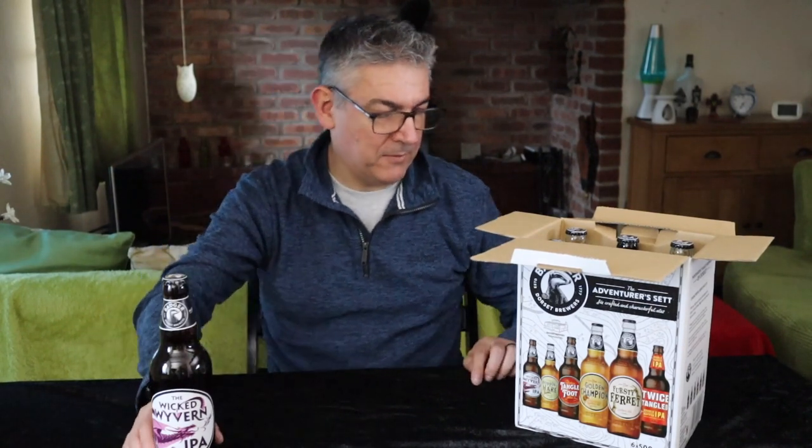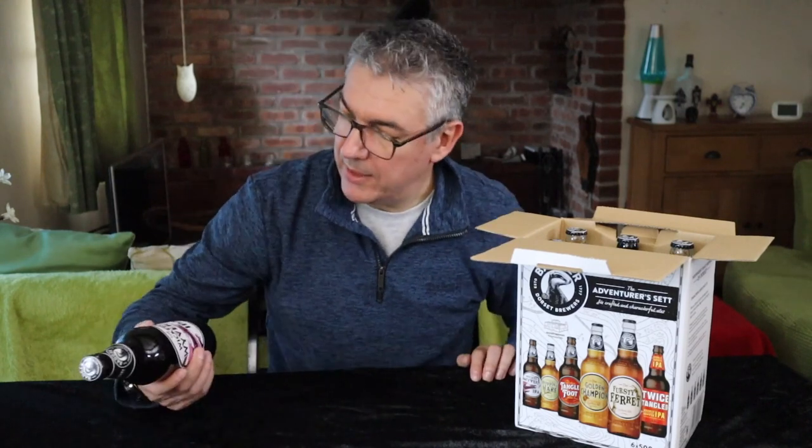It's brewed with Amarillo, Cascade and Mosaic hops — a West Coast IPA. Of course it says so, I'm looking at it. I know it's been a long day; I've had a hard day at work and I was looking at that. Anyway, IPA.